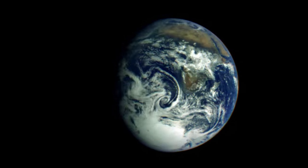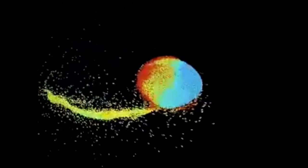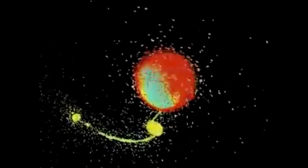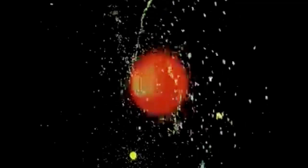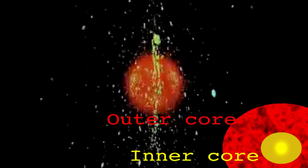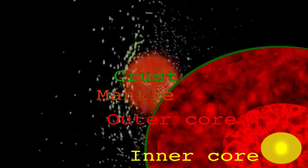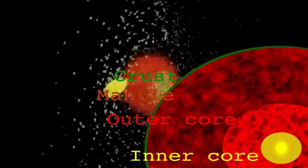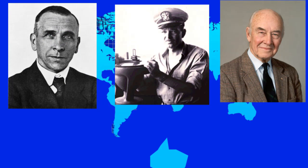Evidence suggests our planet-Moon system was formed when an early Earth, perhaps before any continents had belched up to the surface, was hit by a Mars-sized object with a glancing blow that allowed the dense cores to meld together in the Earth, and lighter mantle crust-like material flew out to space and formed our Moon. Such a massive Earth core would allow for more heat retention and more heat generation from more radioactive heavy elements, to drive a greater convective asthenosphere, to drive the seafloor spreading of Harry Hess, to drive the plate tectonics of modern geologists, which explains the continental drift of Alfred Wegener.